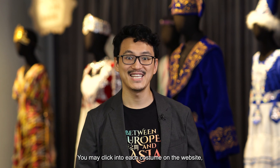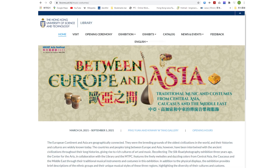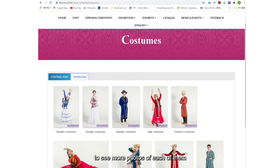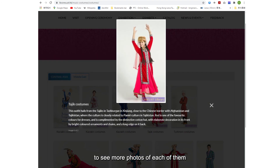You may click into each costume on the website under Exhibits > Costumes > Central Asia to see more photos of each of them and appreciate them in greater detail.